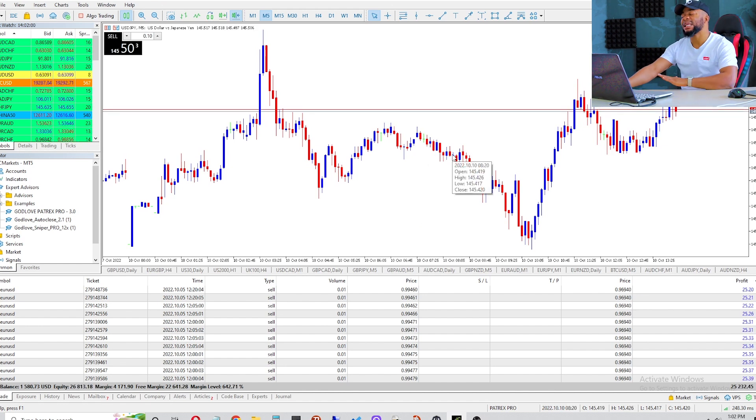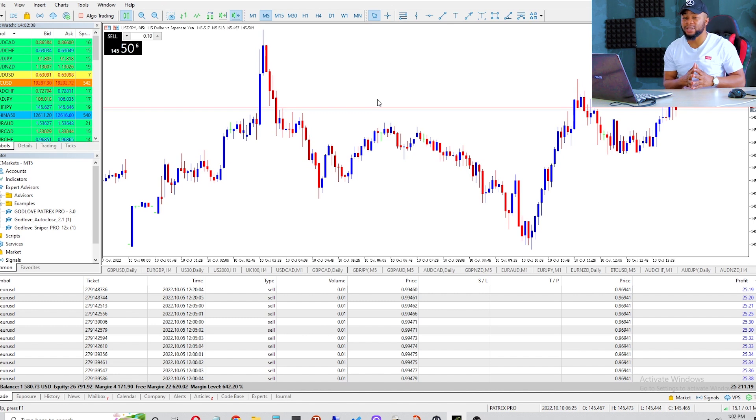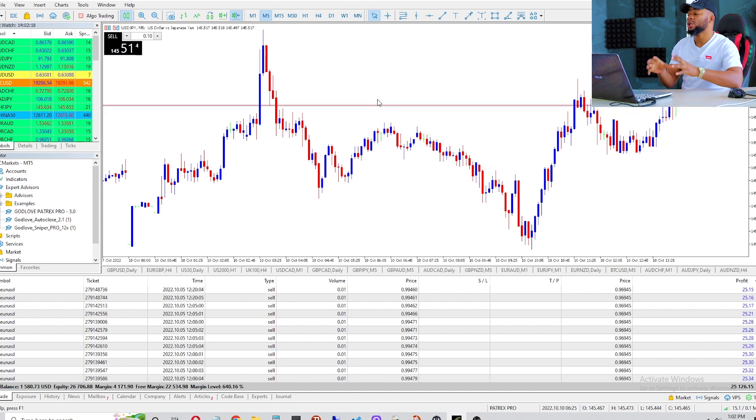I'm going to be breaking down this entire trade and breaking down everything for you guys to see what is going on. We're going to be closing all these trades together because I took these trades about four days ago — the trade has actually been open for almost about 72 hours. We're going to be closing it now because my target has already almost been hit.